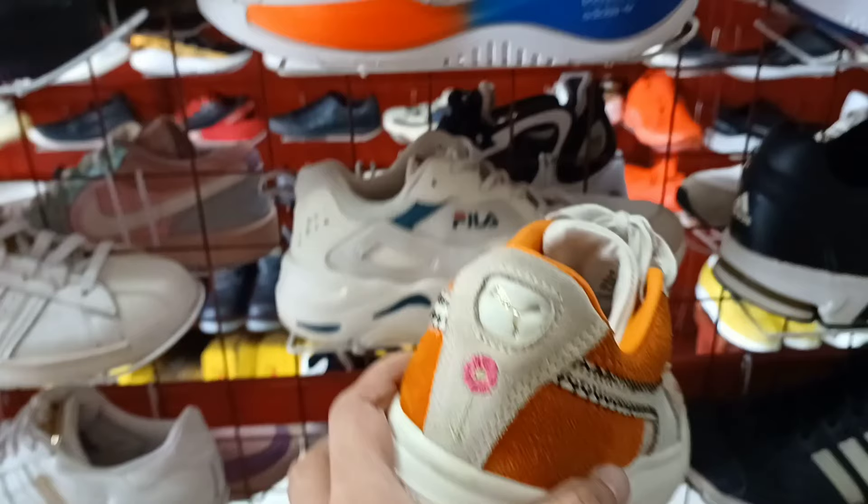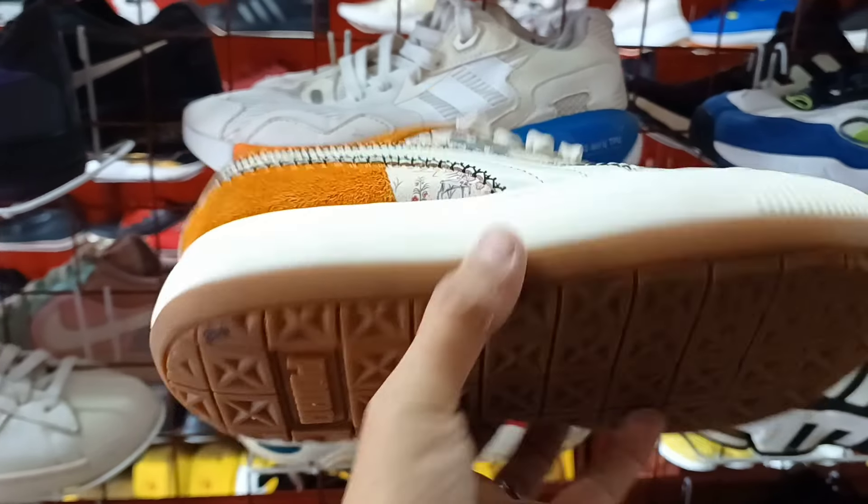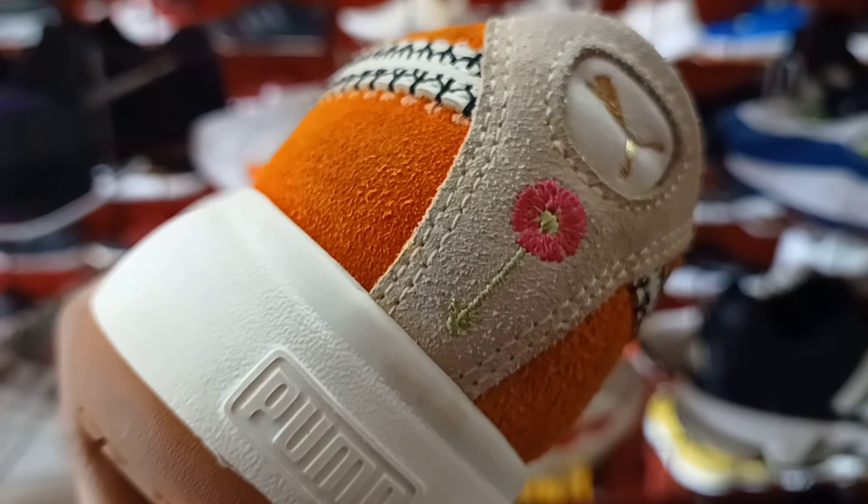Puset ito. Ang ganda ng Puma na ito. Collaboration sya ng Levertick. Babambae sya. Magustuhan nyo ito. 850 lang ito mga idol. Size 5.